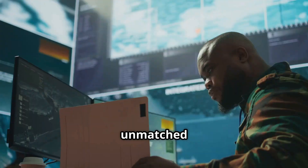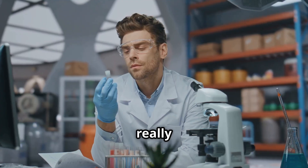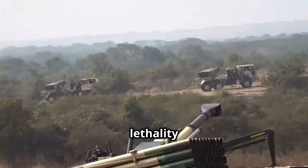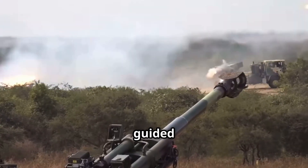That's honestly unmatched explosive velocity in its class. So what this really means is you get smaller warheads, more precision, and much greater lethality — which is just perfect for things like smart bombs and anti-tank guided missiles.